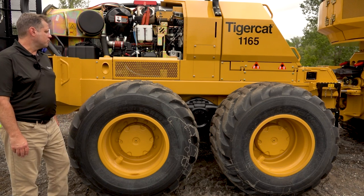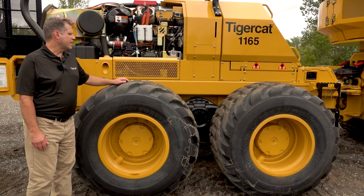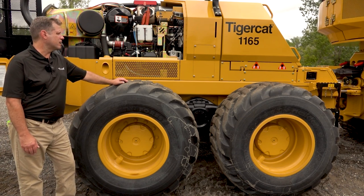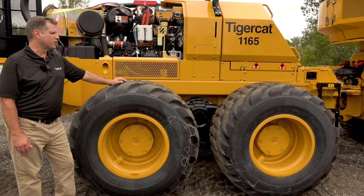The 1165 can be equipped as a six-wheel drive machine using a straight axle of Tigercat design, or as an eight-wheel drive machine using the same bogie axle as the front of the frame, which is also used on the 1055C forwarder.